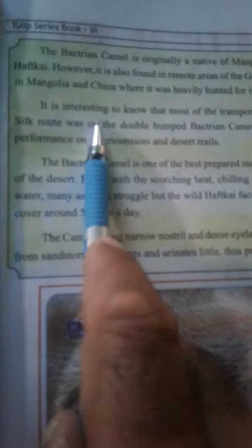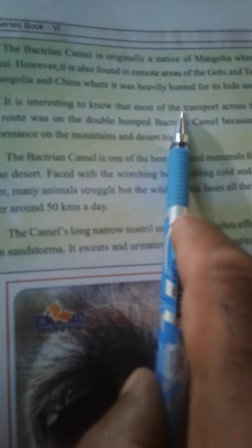It is interesting to note that most of the transport across the Karakoram and Silk Route was on the double-humped Bactrian camel, because of its outstanding performance on the mountains and desert trails.